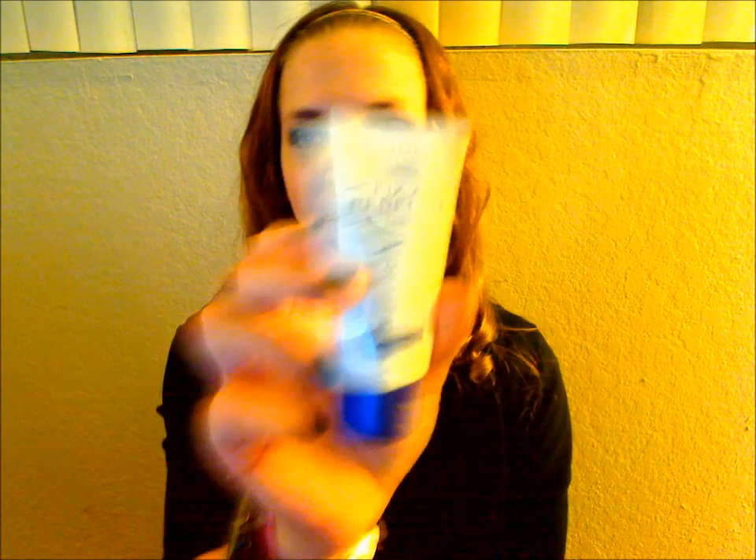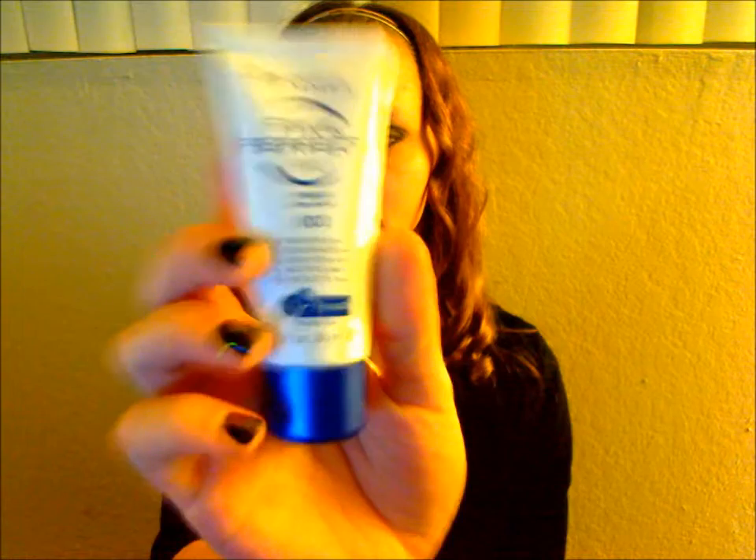I got this Rimmel Fix and Perfect Pro — it is a face primer. I've only used it once so I don't quite have an opinion on it yet, but when I do I'll let you know. It says it smooths, resurfaces, brightens, modifies, and protects.